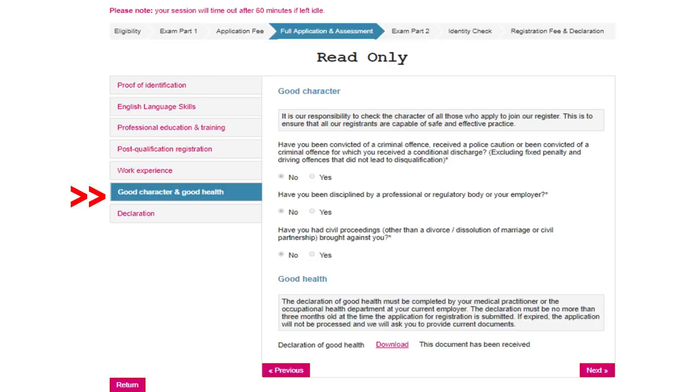Next is Good Character and Good Health. You just answer the questions: 'Have you ever been convicted of a criminal offense?' — no. 'Have you ever been disciplined by a professional or regulatory body or your employer?' — no. 'Have any civil proceedings, divorce, or similar been brought against you?' — no. Then there's the Declaration of Good Health, which is one of the documents you download and send by post. Mine shows 'this document has been received.'